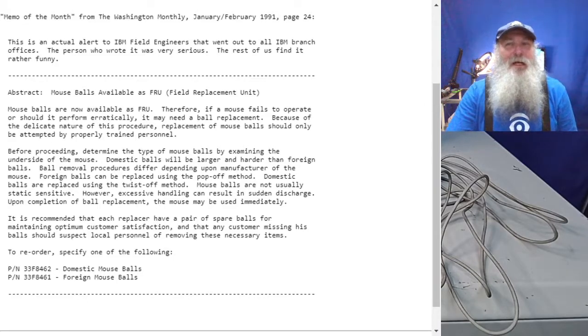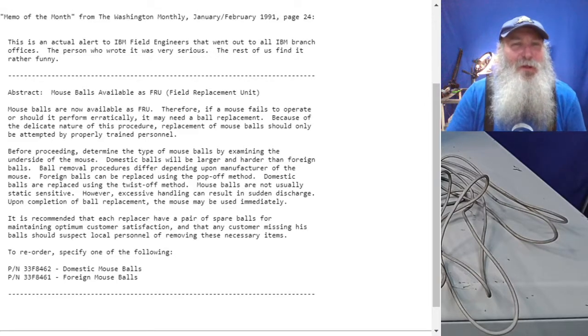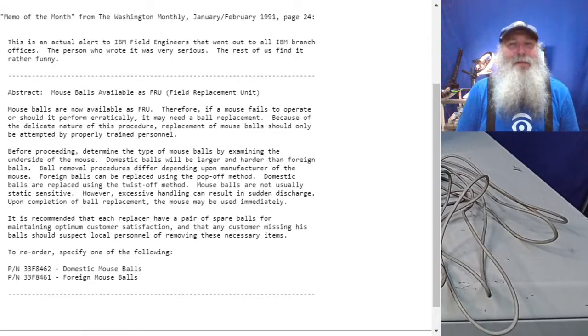"Because of the delicate nature of this procedure, replacement mouse balls should only be attempted by properly trained personnel." I think it's just a little bit of artistic license for somebody drafting up this message. Cleaning the mouse ball really didn't necessarily have to be done by properly trained personnel — I'll go over a little bit of the training and we can look at the aspects of that cleaning.